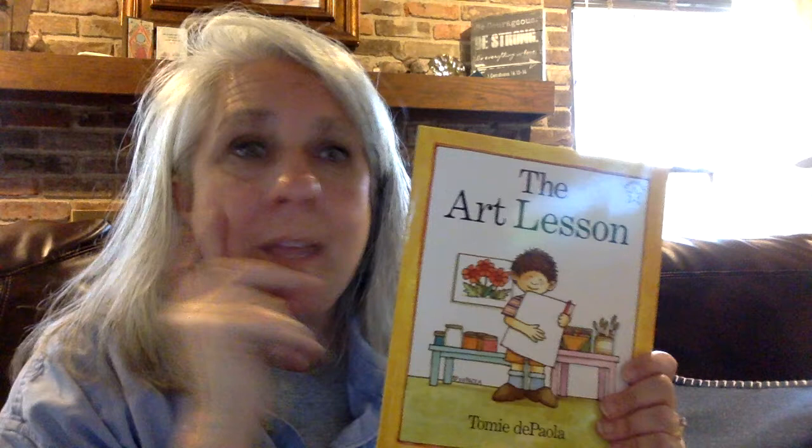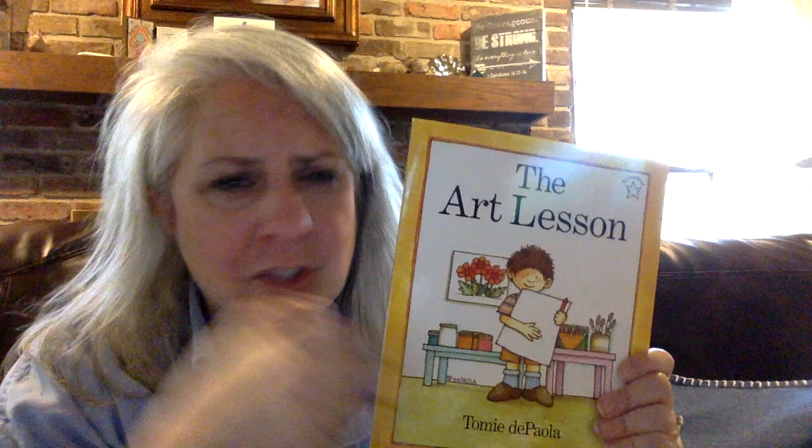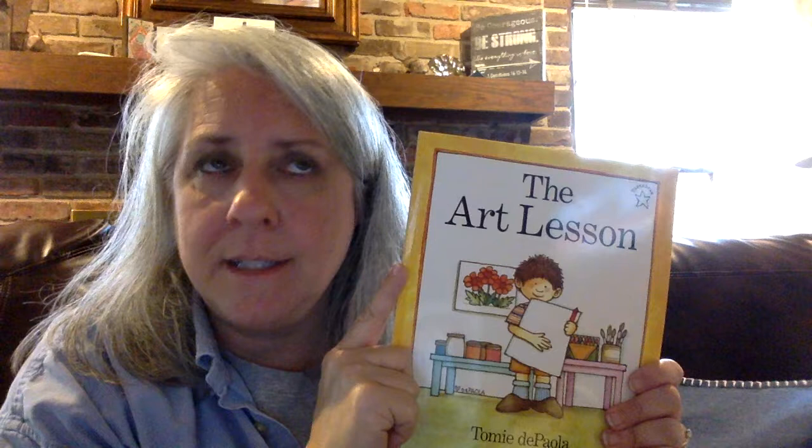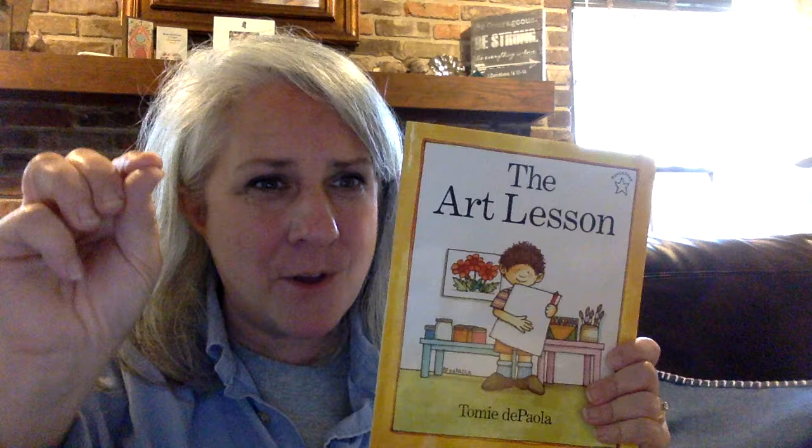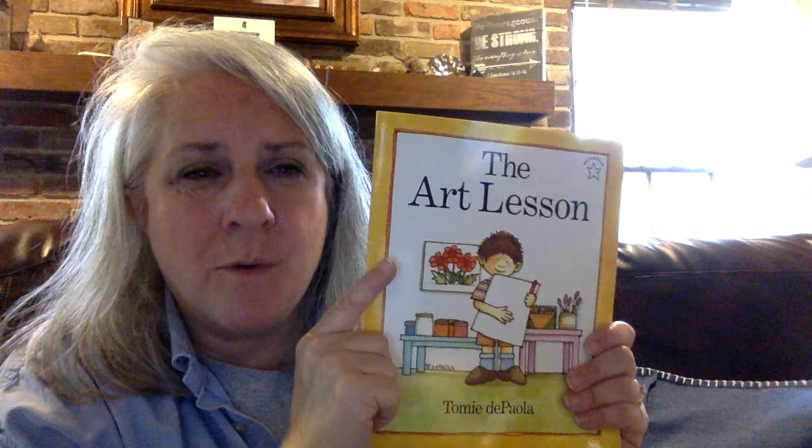Now, where did most of this book take place? Was it on a playground? Was it in an art studio? Or was it at school mostly? Sometimes Tommy was home drawing when he drew on the sheets or he drew on his house walls. Sometimes Tommy was at school and he was learning about paints that didn't quite work, and one piece of paper rules, and using school crayons. So it took place in several different places, and the setting can change sometimes.